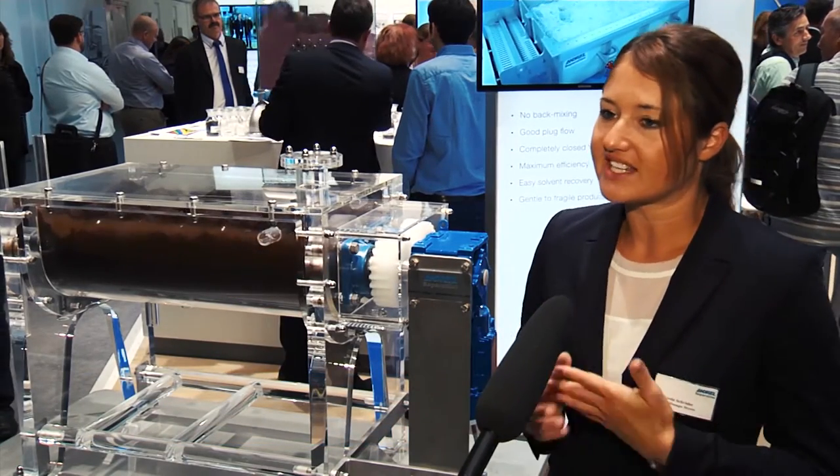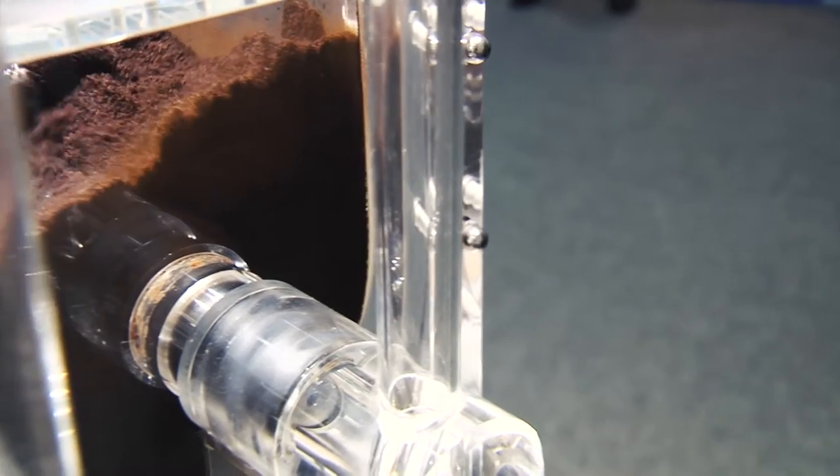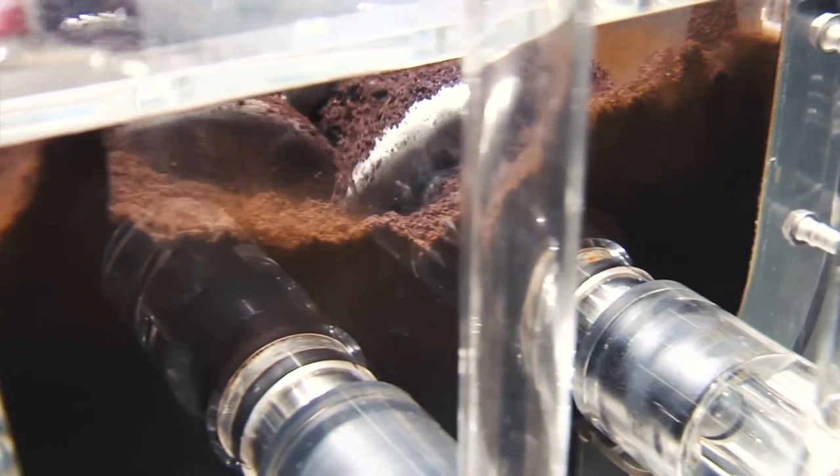The wet product is fed at the beginning of the dryer. With the pedals you assure very good blending of the product, and the throughput of the product is done by an inclining of the entire machine.